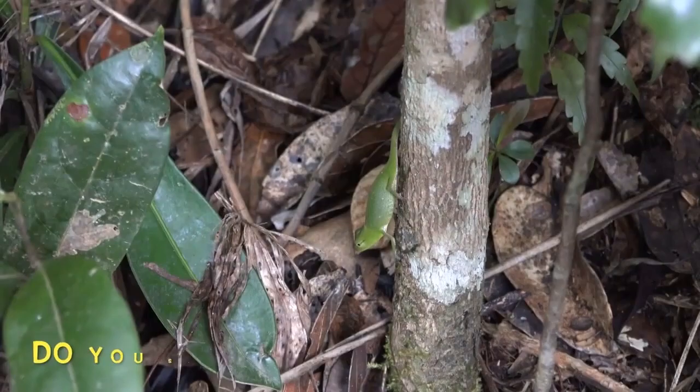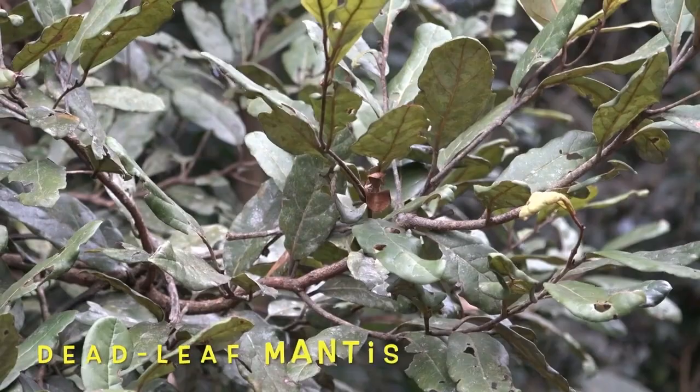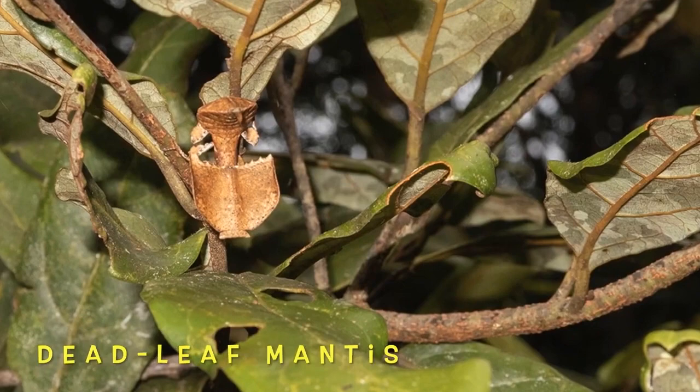Mated pairs of the Shabervanga receive help from other individuals in child rearing. If you had trouble spotting that gecko, good luck with this mantis.